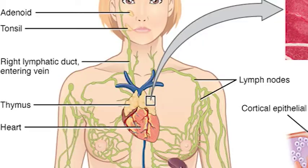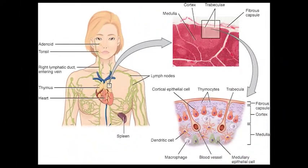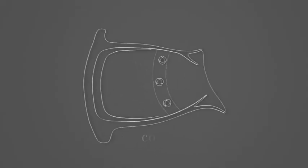Thymus is the first organ to produce lymphocytes and is the site for T-cell development and maturation. It is a flat, bilobed organ situated above the heart. The lobes of the thymus are separated by trabeculae into lobules. Each lobule has two compartments: the cortex and medulla.